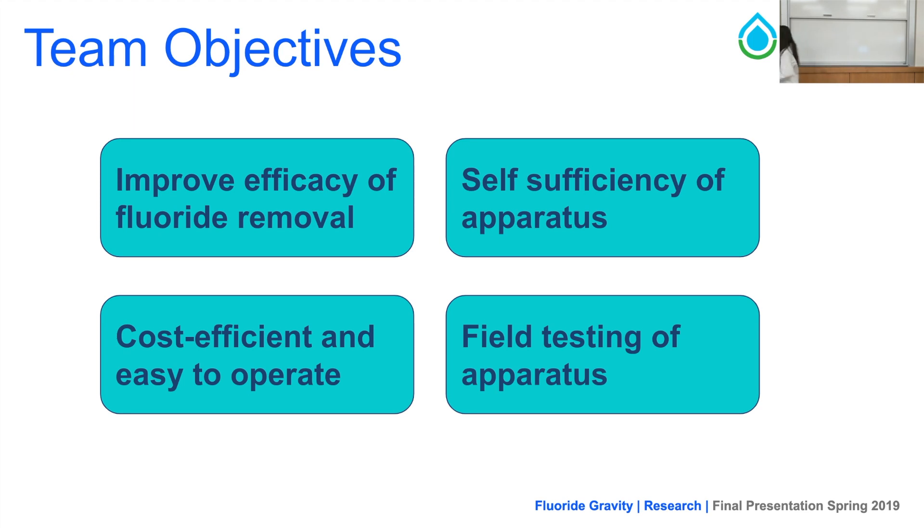As far as team objectives are concerned, these fall under four major areas. First, to improve the efficacy of fluoride removal. Second, by making this apparatus more self-sufficient. Third, by making it more cost-effective and easy to operate. And finally, field testing the apparatus to make sure that it's effective in real-world scenarios.